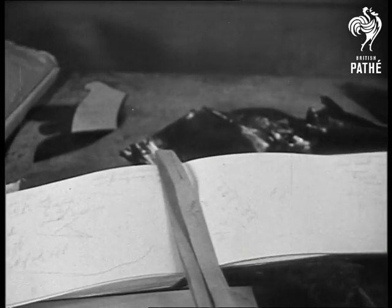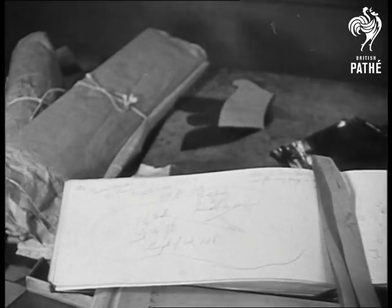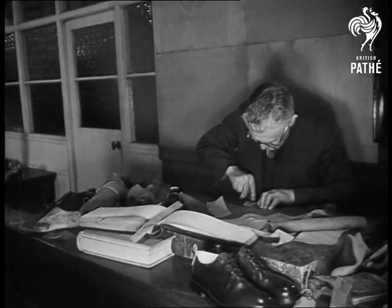Autograph hunters would be interested in this book. Here are the penciled outlines of Gordon Harker's feet, and on the other pages are many more footprints of the famous.